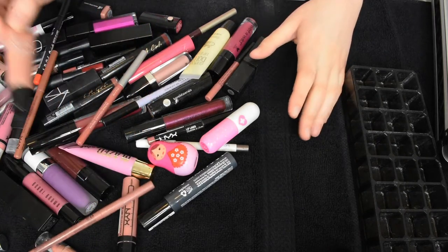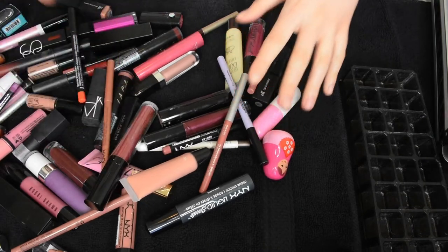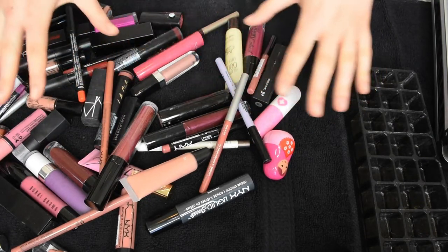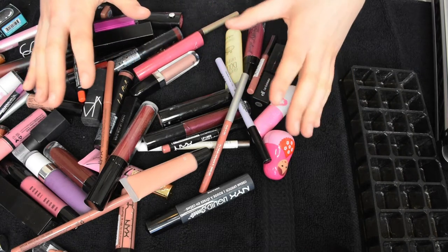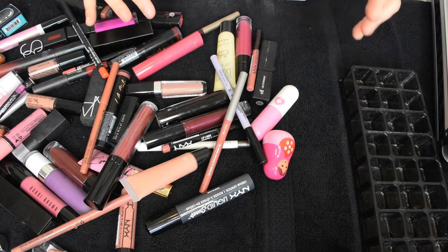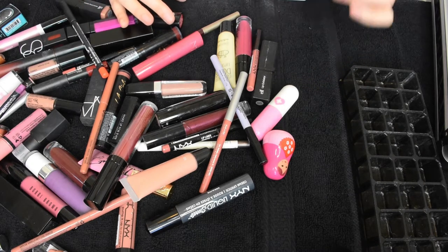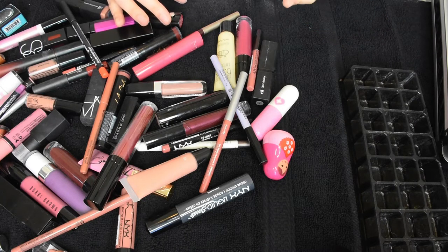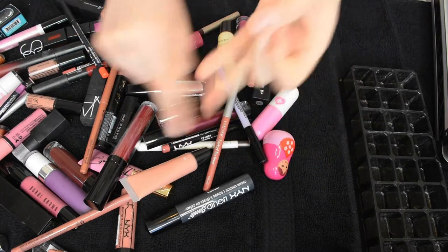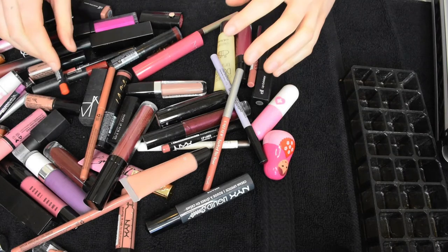Hey everyone, welcome back to my channel. Thank you so much for watching. As you can see, I have a whole mess of lipsticks and I also have a bin full of lipsticks next to this little mess. So we're gonna go through and declutter together, just go through everything. My goal is to be really ruthless and also quick about this. This is my entire lip collection — lipsticks, lip glosses, lip liners, and some lip balms and treatment type things.